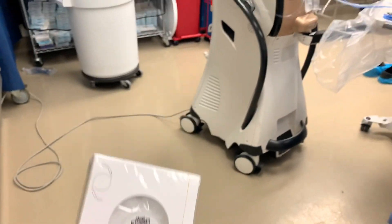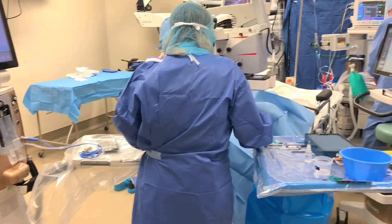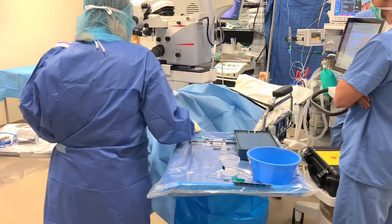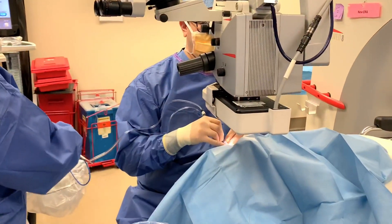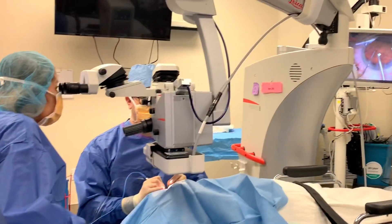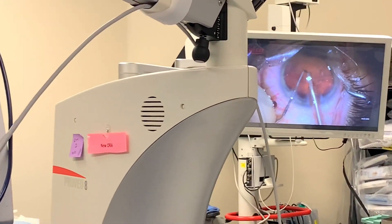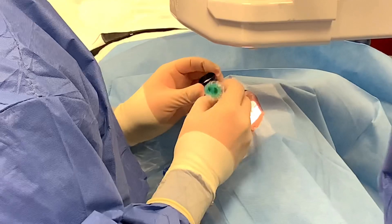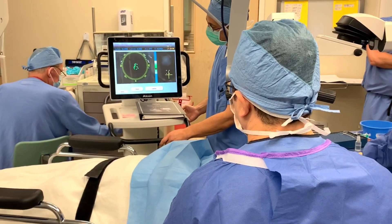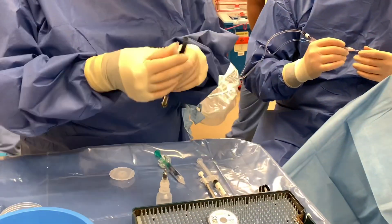Our surgical team then moves the patient to the OR for the remainder of the procedure. Even though the laser has already subdivided the cataract into millions of pieces, we still use our instrumentation to remove these pieces in the safest way possible. A tonometer is used to measure the eye pressure, and we use aura measurements to determine the very best power lens to maximize the patient's vision after surgery.